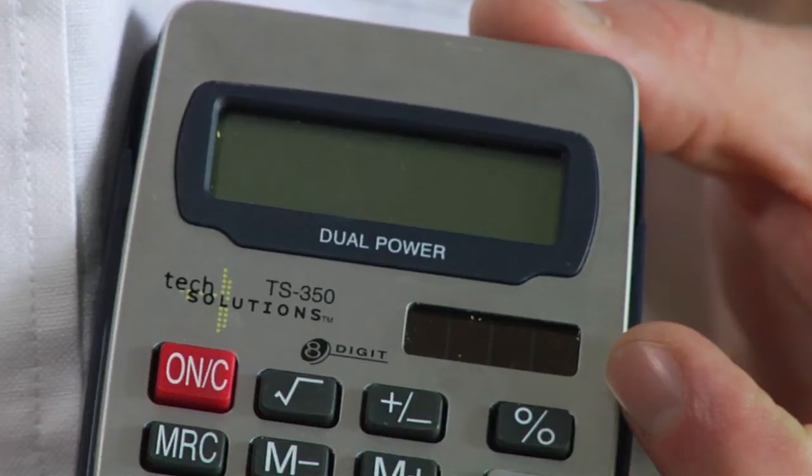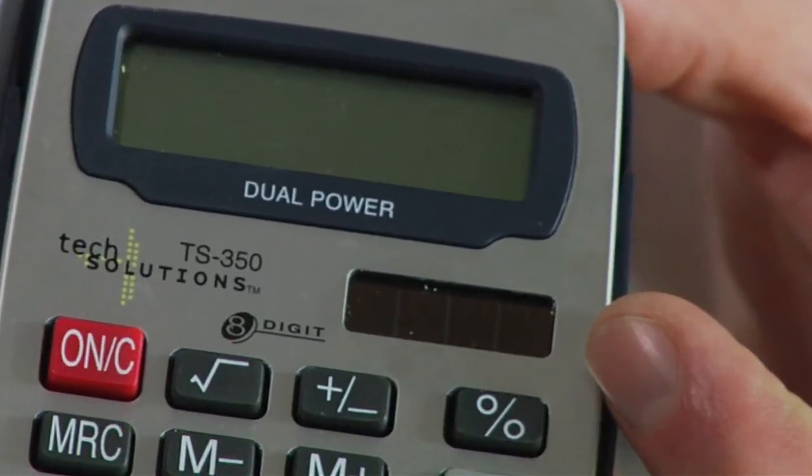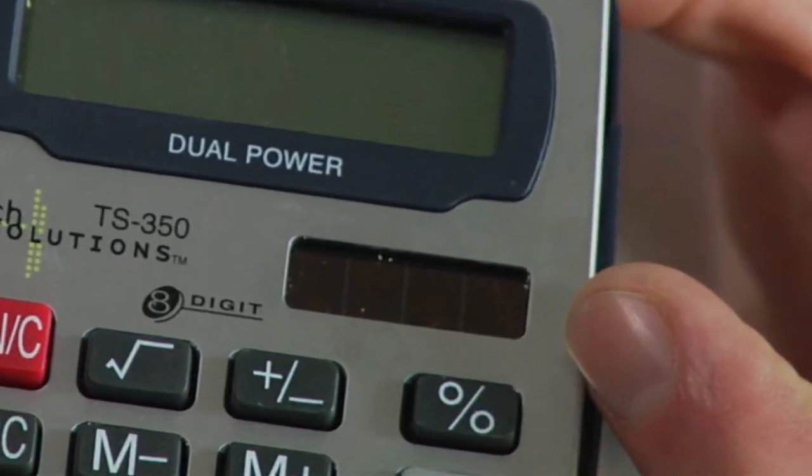First of all, you have the solar panel which collects solar rays. Then, inside of your calculator, you also have a little battery, kind of like a watch battery.